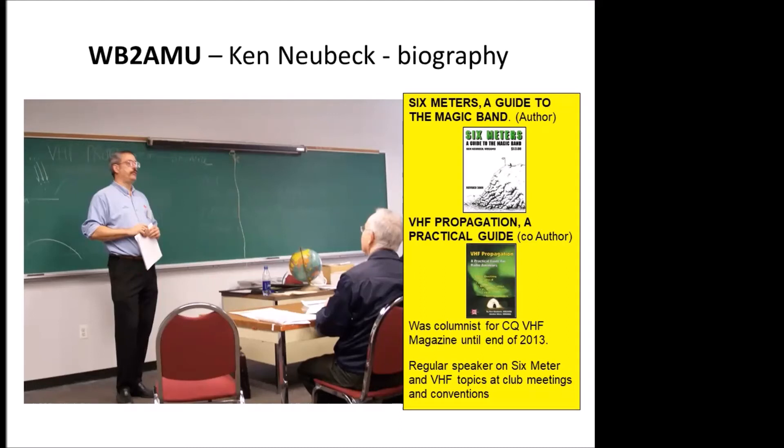I made a little biography of myself. I got on Six Meters back in 1990. I had done a lot of hamming prior to that on HF. And as I got on the band, I found it to be very, very interesting. It's really defined a lot of my ham radio activities in the last 30 plus years.